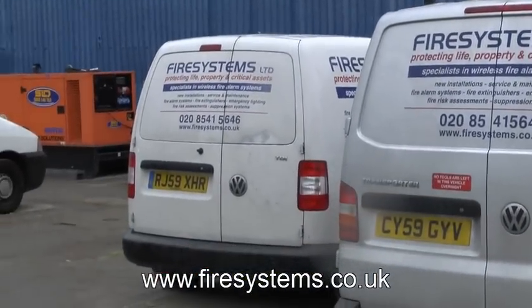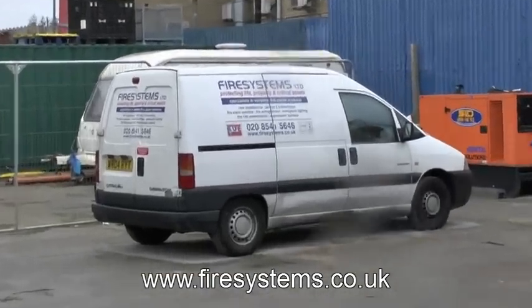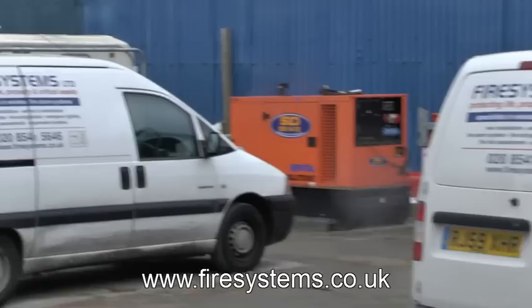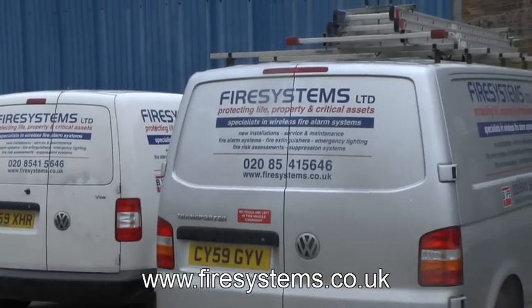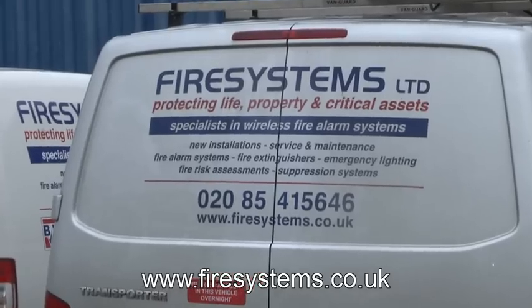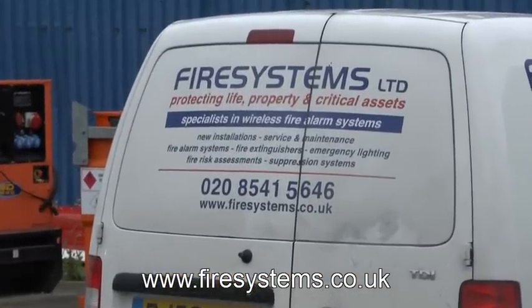Fire Systems Limited now lease and hire wireless fire alarm equipment for temporary construction such as this. We also carry out fire alarm servicing and maintenance on all types of fire alarm systems. For more information, why not contact our office on 0208 541 5646 or visit our website at www.firec...